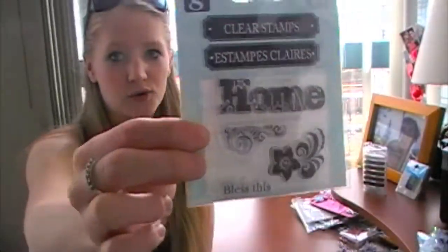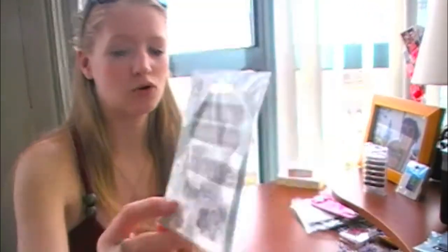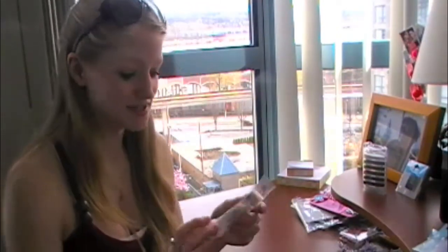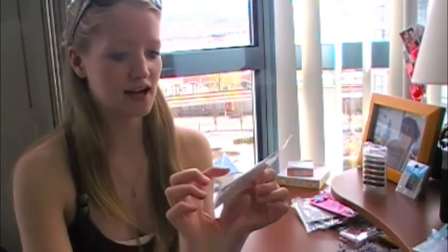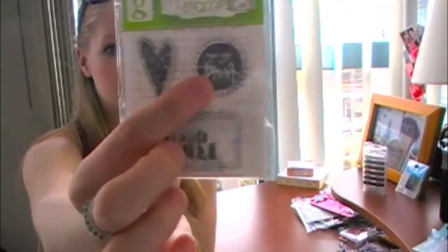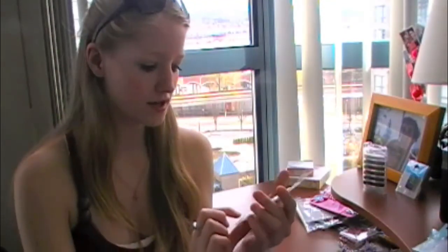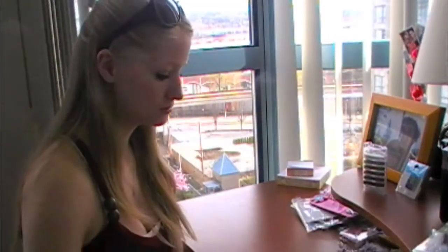This one says 'home' and I'm probably going to be moving soon, so that one will come in handy. It also says 'bless this' down in the corner, so you can use 'bless this home' — really cute. I also got these ones — I love these. There's a little heart, and inside this one it says 'you have my heart,' and the bottom one says 'this is love.' I thought those were cute and I've already used some of them.